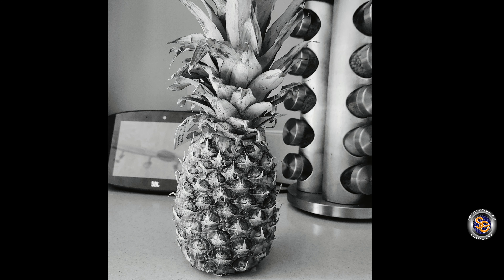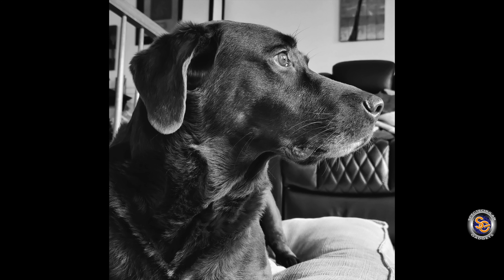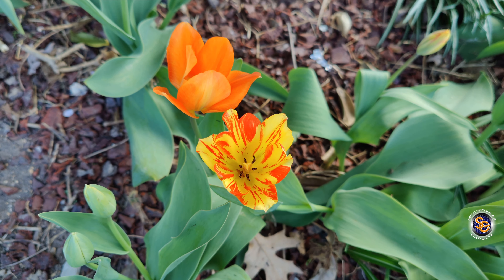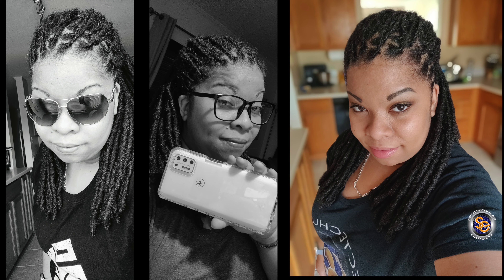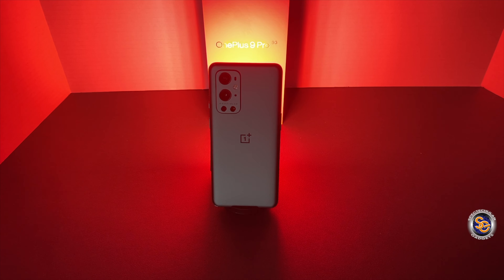The camera experience has definitely improved since when I unboxed the device. These improvements came with a couple of updates that OnePlus pushed out. The rear cameras on the OnePlus 9 Pro are actually really good — using them for photos or videos, you will be pleasantly surprised. The selfie camera on the OnePlus 9 Pro is not my favorite. I actually preferred the selfie camera on the OnePlus 7 Pro. That was my favorite.